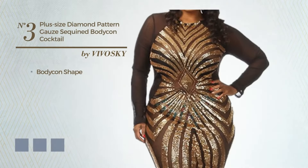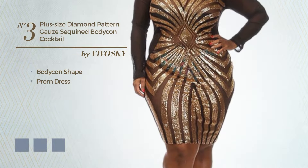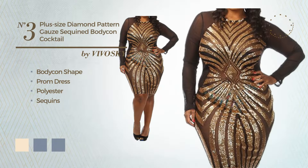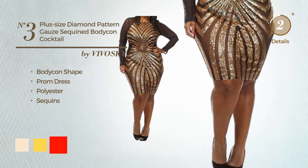Number 3: Bodycon Prom Dress made of elastic polyester, enriched with sequins. The available color variations include champagne, marigold, and red.